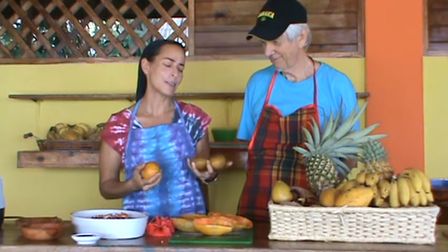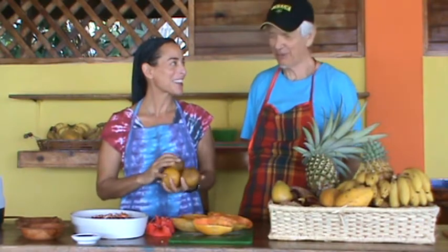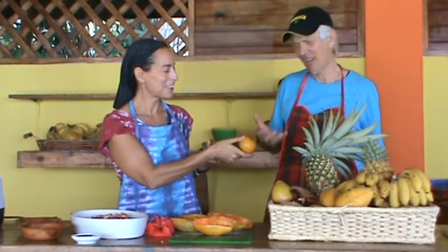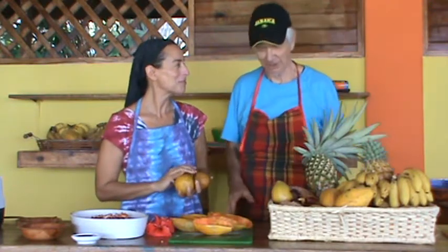I heard that somebody's kind of a juggler around here. I was juggling coconuts yesterday — we had 25 coconuts delivered. I had some brown coconuts. I think I'd rather juggle coconuts. If I drop an orange, not quite so good.